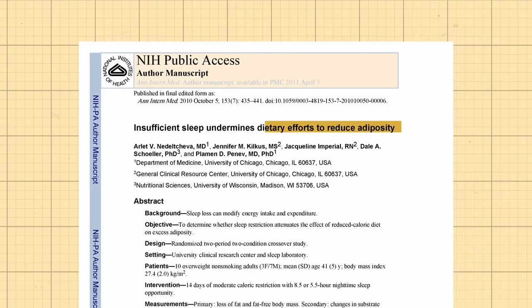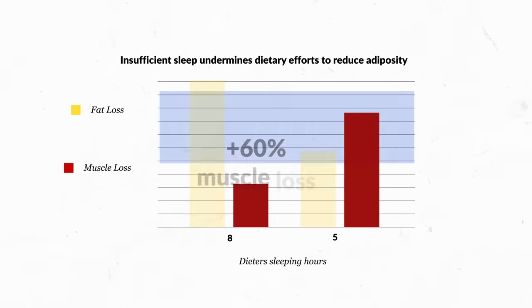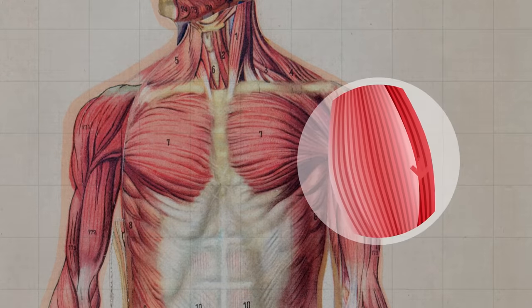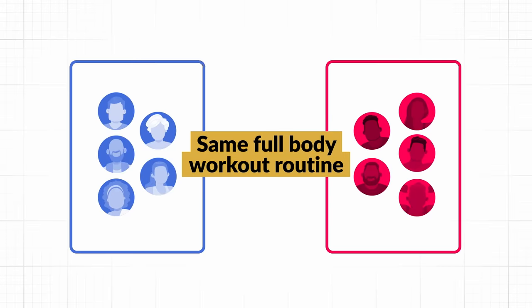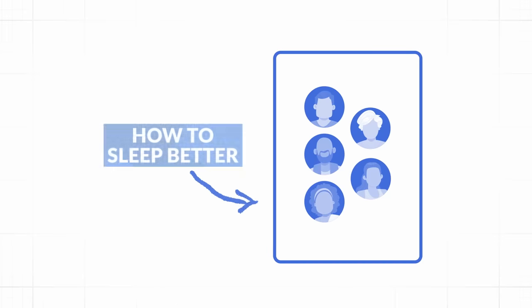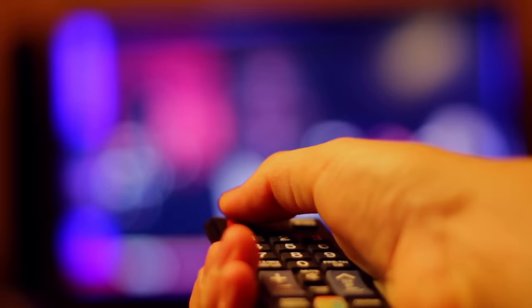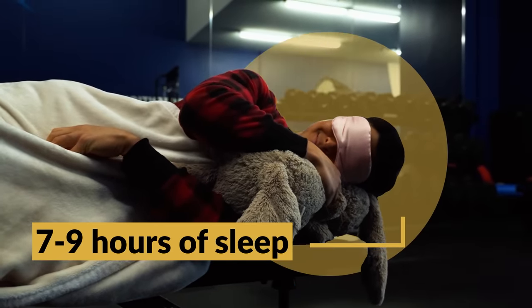One study published in 2010 found that dieters sleeping just five hours per night lost 55% less fat and 60% more muscle compared to those getting eight hours — their bodies were essentially cannibalizing muscle for energy. A 2020 study had two groups do the same full-body workout routine, with the only difference being that one group received lessons on how to sleep better. After 10 weeks, the sleep group gained muscle about 30% faster. So even if it means sacrificing some workouts or cutting late-night TV, I always prioritize seven to nine hours of quality, uninterrupted sleep per night.